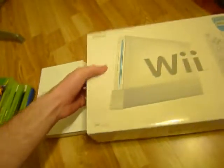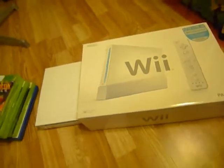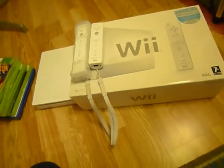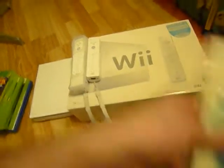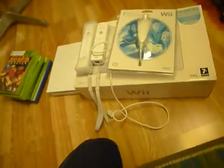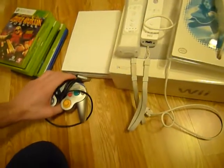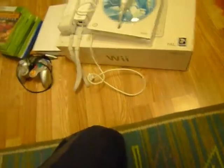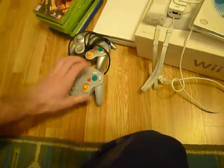It came with the box. It also came with two remotes and two nunchucks. The seller also threw in a couple of GameCube controllers — a silver GameCube controller and a WaveBird.